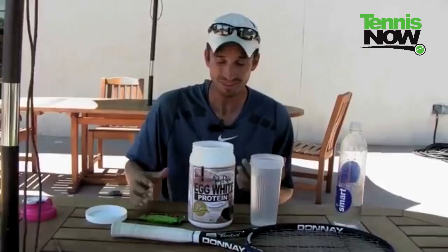My bar of choice is the Larabar. I don't have a sponsorship with them — I just like how they taste and that it's whole food. Basically it's fruits and nuts, so you get some good fat from the nuts and a good source of carbohydrates. There are many different varieties. There are other bars out there, but I try to get ones without artificial flavors.